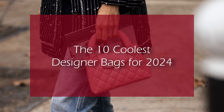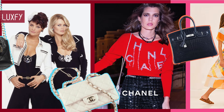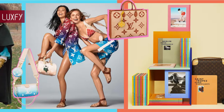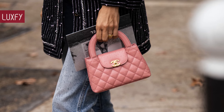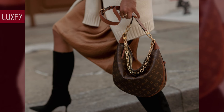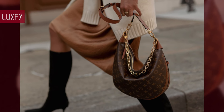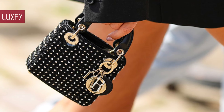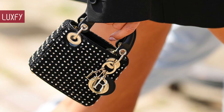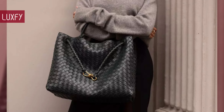Welcome to Luxify! We talk about fashion, luxury, and basically all the best things life has to offer. Welcome to our video listing the 10 Coolest Designer Bags for 2024. There are many designer bags that will be popular in the new year, but the ones you'll see here are the most stylish. Here I'll show you which will be the coolest bags this year. I am sure you will love them. So without further ado, here are the 10 Coolest Designer Bags for 2024.